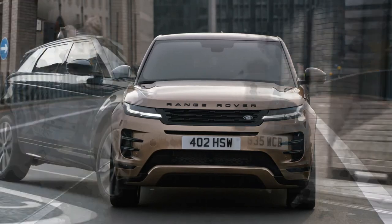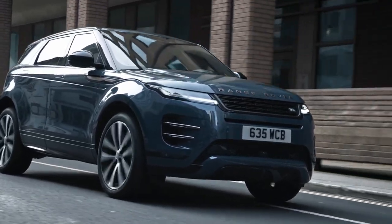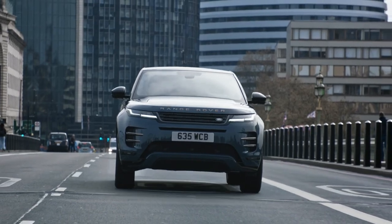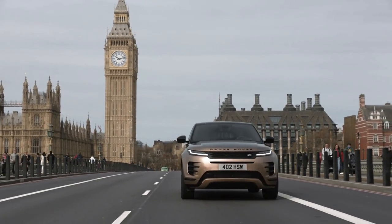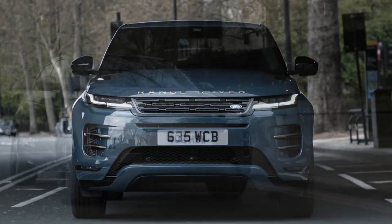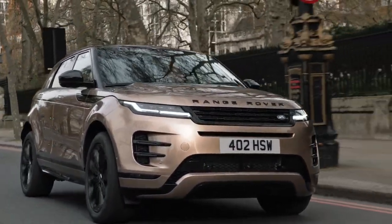The 2024 Range Rover Evoque invokes modern luxury. JLR might have a new brand identity, but the 2024 Evoque sticks with a tried-and-true formula of contemporary appeal. Jaguar Land Rover unveiled a number of interior updates to its popular Range Rover Evoque in an effort to keep the little trucklet up-to-date. The original compact luxury Range Rover for the city is even smarter and more sophisticated than its predecessor.